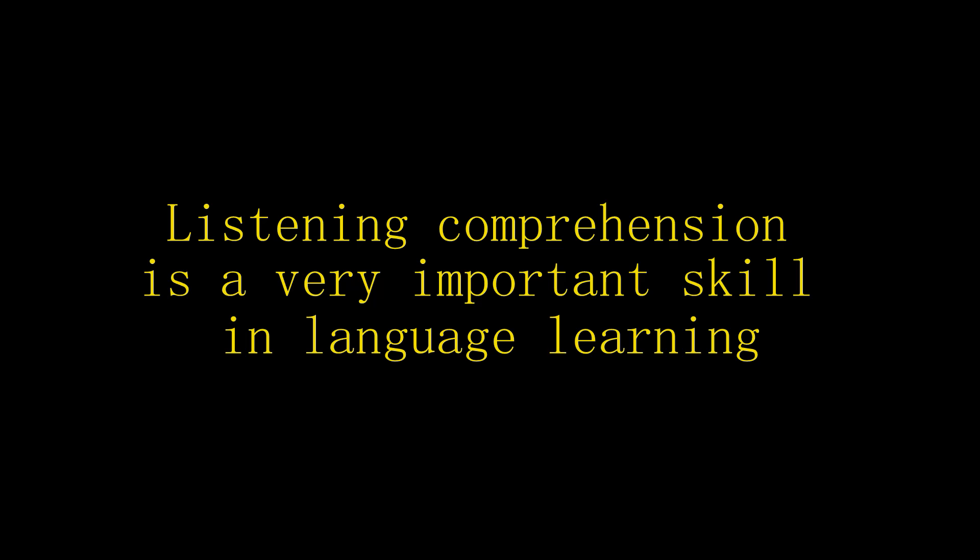As you know, I consider input — listening and reading — to be the keys to learning a language. You have to get the language into you; it has to come from outside. You have to get your brain used to a new language, and this is best achieved through listening and reading. Reading helps you acquire more words, but listening gets your brain used to the language.